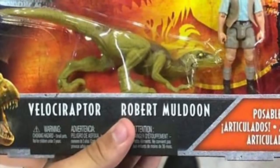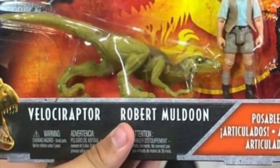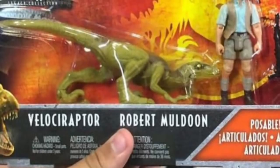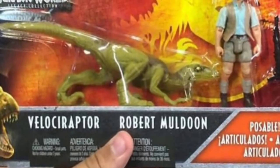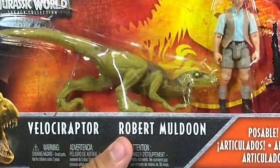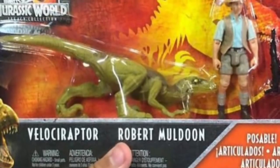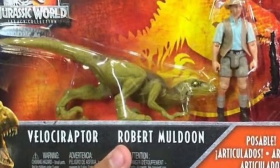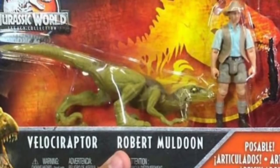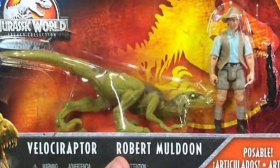Also spotted in Chile is the Robert Muldoon story pack, which comes with a raptor that may or may not be a straight repack — hard to tell with these pictures if the color is a little different — but it also comes with Robert Muldoon, who is a repack with no variation on that figure as well. It's a little concerning that these figures were showing up first in Chile. Legacy Collection is usually spotted at Target here in the U.S. first, so a little worried about what that means for these figures — whether they're actually going to be coming out. Legacy Collection has always been a little troubling at Target as far as distribution goes, and a couple of dinosaurs have been canceled, so we'll see and I'll keep you updated.